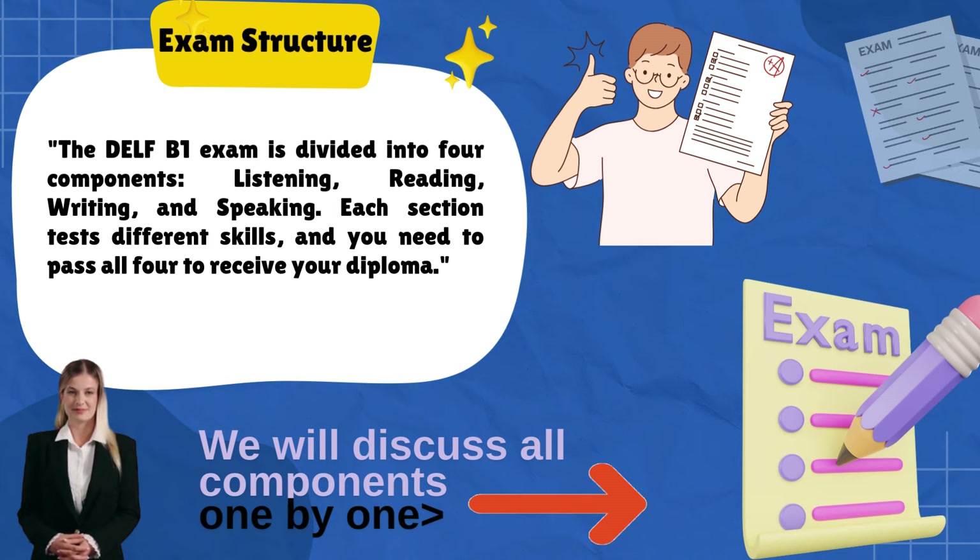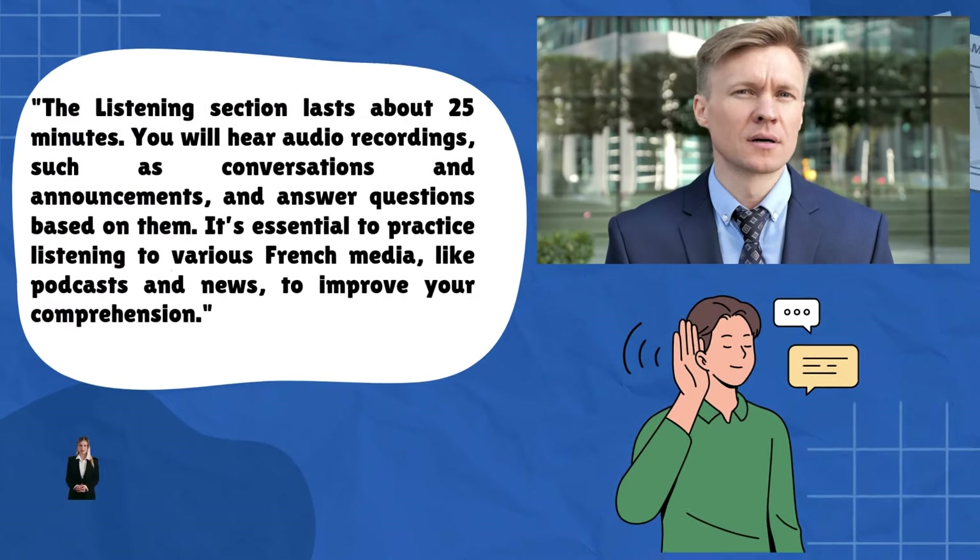The DELF B1 exam is divided into four components: listening, reading, writing, and speaking. Each section tests different skills, and you need to pass all four to receive your diploma.